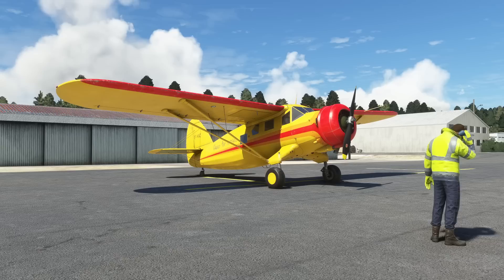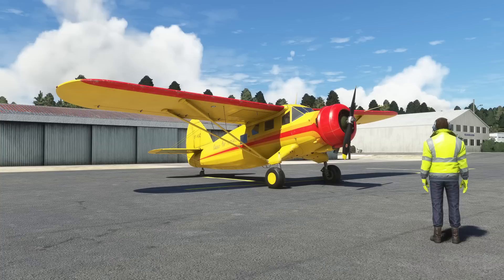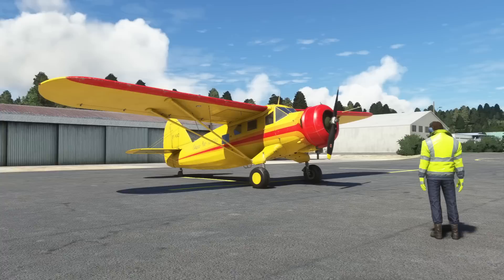Good morning. It's Easter Sunday morning. I'm at Friday Harbour, top of America, on the Canadian border. And this morning I received an email from Big Radials, a famous developer of aircraft for Flight Simulator.